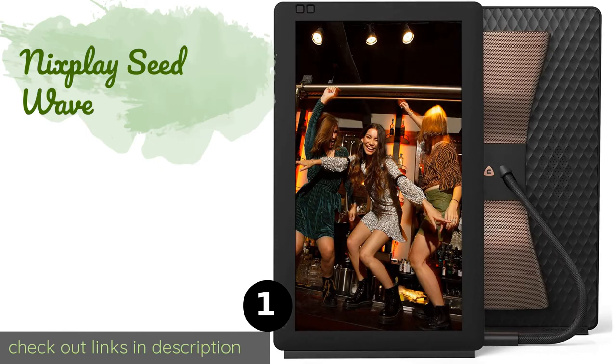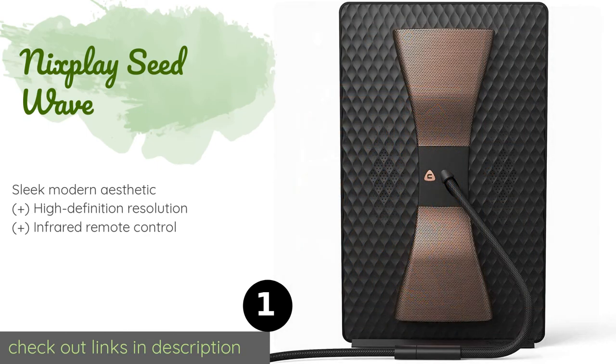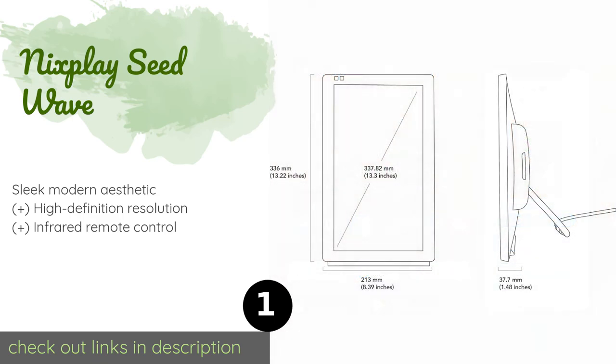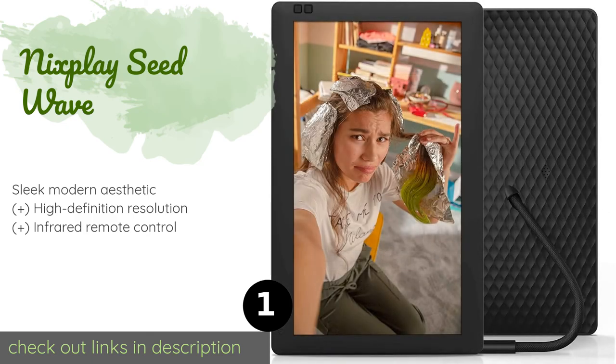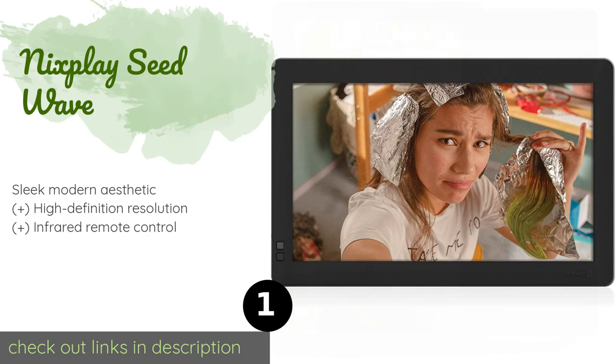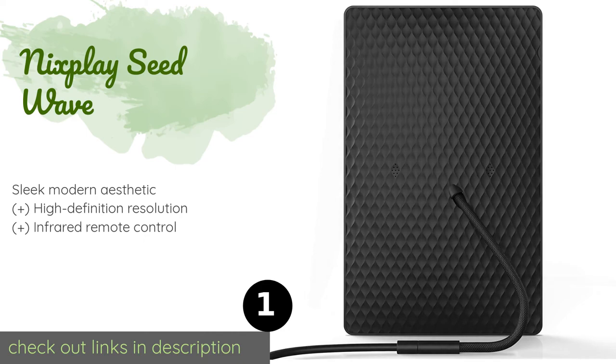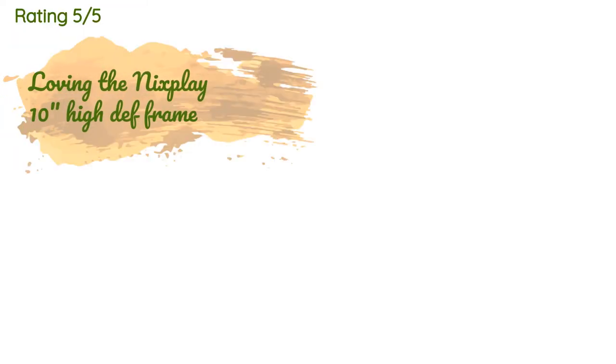Number one is the Nixplay Seed Wave. The Nixplay Seed Wave is equipped with a motion sensor that allows it to turn on automatically when someone enters a room. It features Wi-Fi capabilities and two powerful 5-watt speakers for accompanying your photos or videos with audio playback. The price is approximately $239.